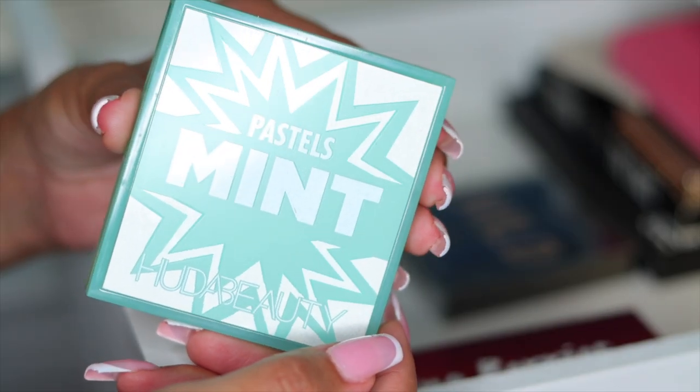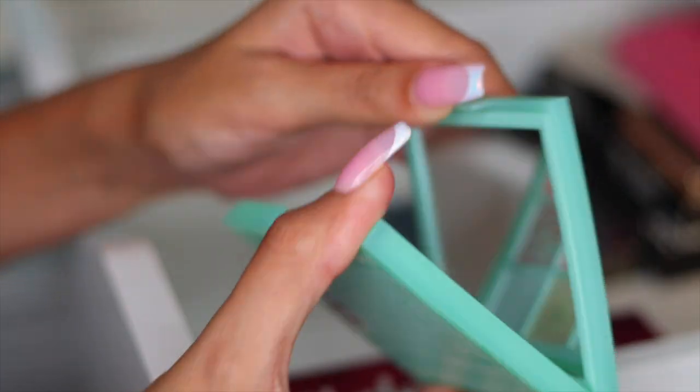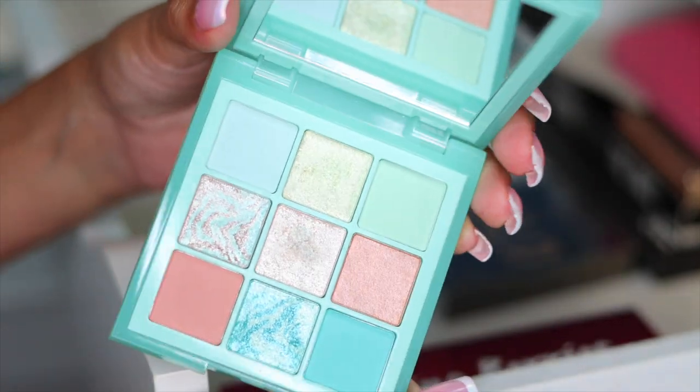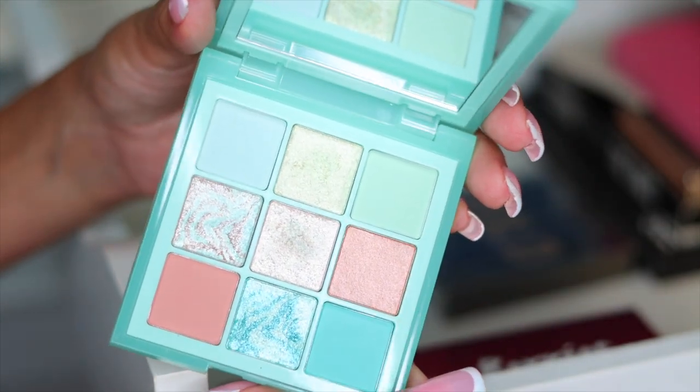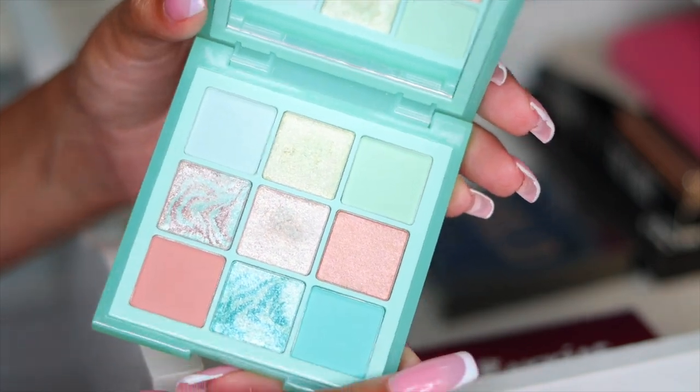Next I have this palette from Huda — this is her Mint Palette, part of her Mint series. I do have all the palettes. Honestly, I don't use these much, but guys, I'm a hoarder. Since I'm keeping all the other little Huda Beauty palettes, I'm going to keep these as well.